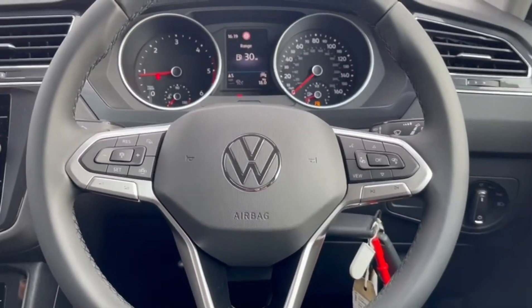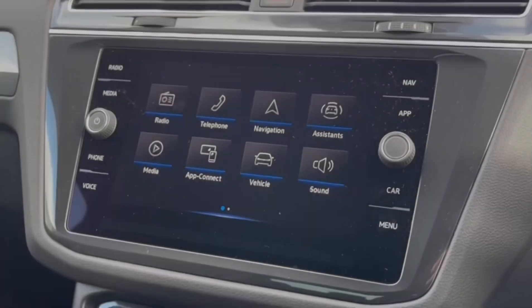On the steering wheel you'll find the cruise control and speed limiter functions, as well as controls for the digital cockpit.